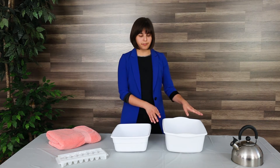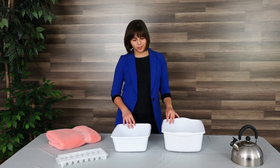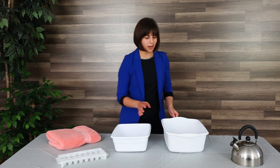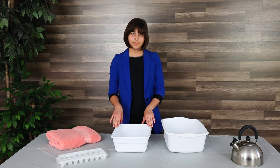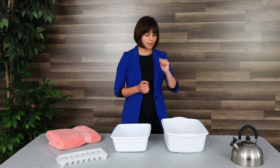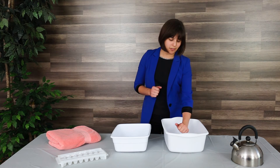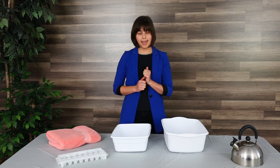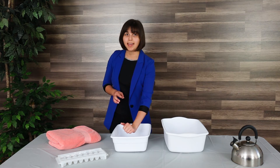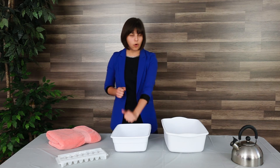Once you're ready to begin, fill your hot basin with hot water and your cold basin with cold water. You begin by placing your hands or arm inside the hot basin and start a timer for three minutes. Once three minutes are up, remove your hands and place them in the cold basin for 30 seconds. That is our ratio: three minutes hot, 30 seconds cold.